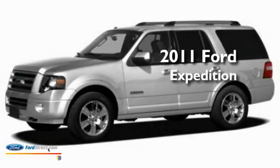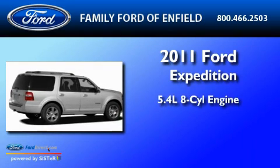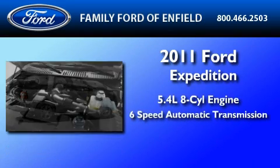This is a brand-new 2011 Ford Expedition. It features a 5.4-liter eight-cylinder engine and a six-speed automatic transmission.